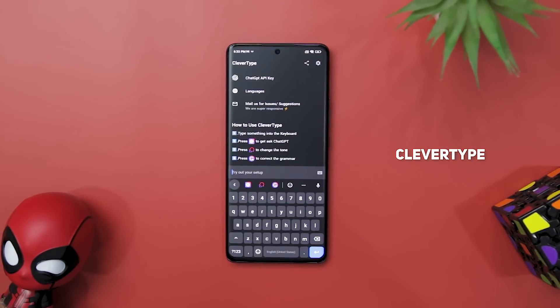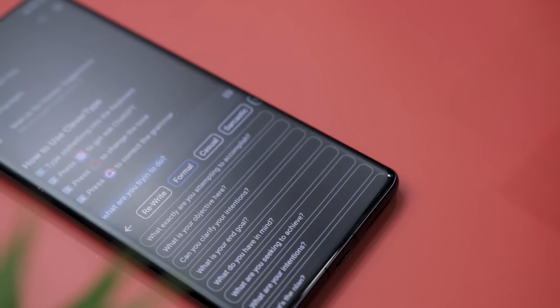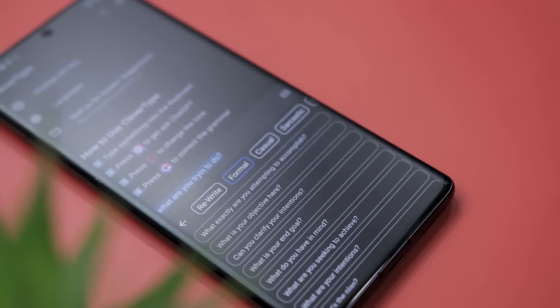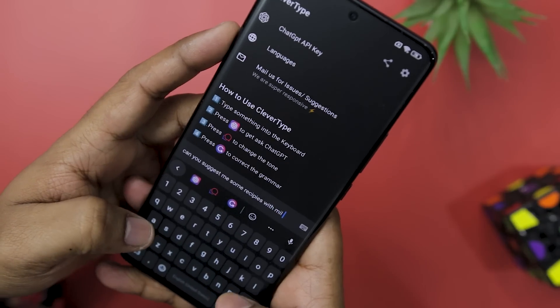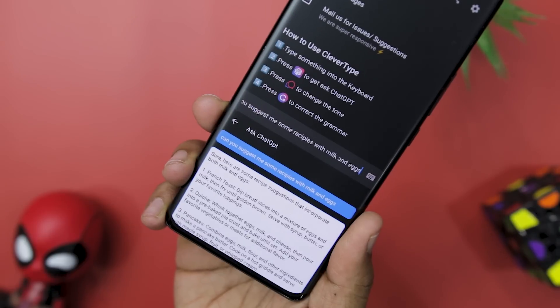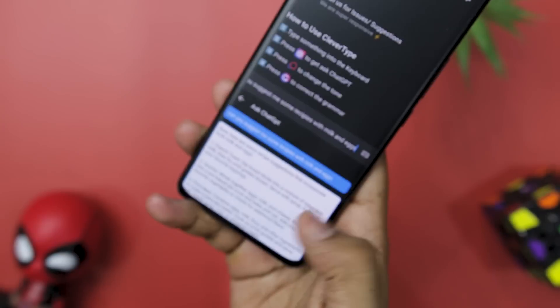If you're tired of dealing with embarrassing typos, grammar mistakes, and poorly communicated messages, Clever Type — the ultimate AI keyboard powered by ChatGPT — is here to change your typing experience forever. With this, you will have access to an array of ChatGPT-powered writing options that provide a smart and efficient typing solution to help you communicate flawlessly. Its integration with ChatGPT is seamless and unmatched. You can generate contextual suggestions, receive intelligent responses, and answer any of your questions, all without leaving the app.